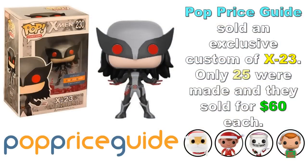Pop Price Guide decided to do their own exclusive — not something official with Funko — but they went with a custom of X-23 in her X-Force outfit, which looks pretty cool. They only made 25 of them and they sold for $60 each. If you're new to collecting, that sounds pricey, but for a custom that's about on par with how customs get priced — I've seen customs go for much more than that.